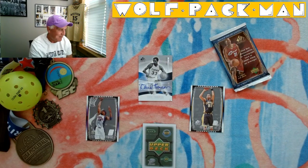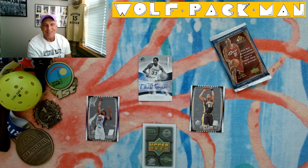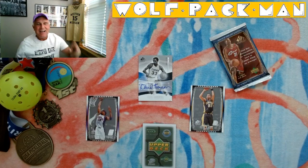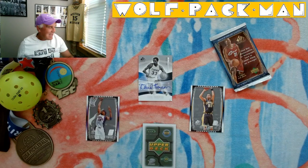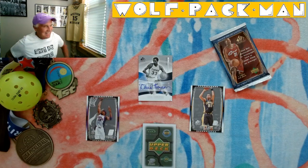I had no idea that would be hiding in that pack. That is just too cool. Glad I didn't sound too disappointed when I saw that Amar'e card. David Thompson, man, that's sweet. All right, short and sweet. That was a fun pack today. I'll see you guys tomorrow with another pack. Go out there, play a little pickleball. Do a little servant destroying. Peace.